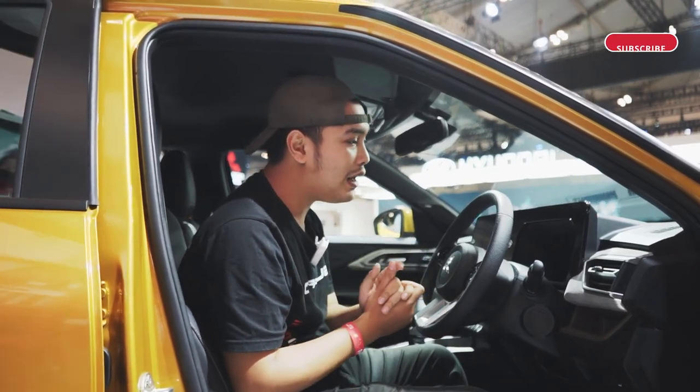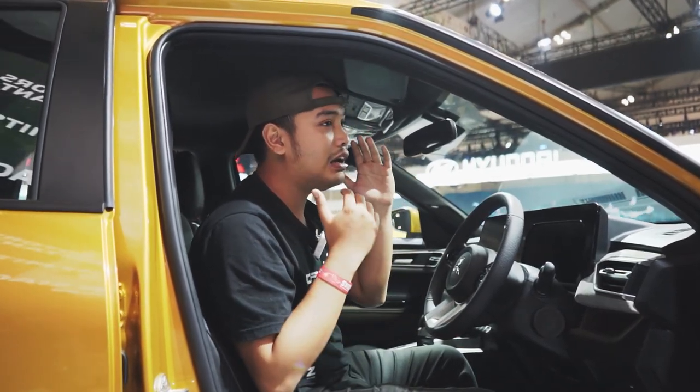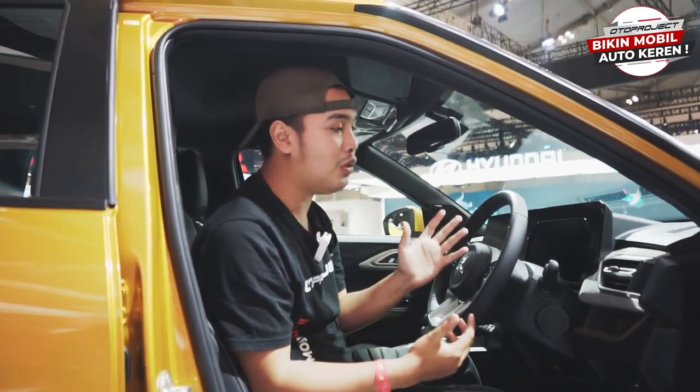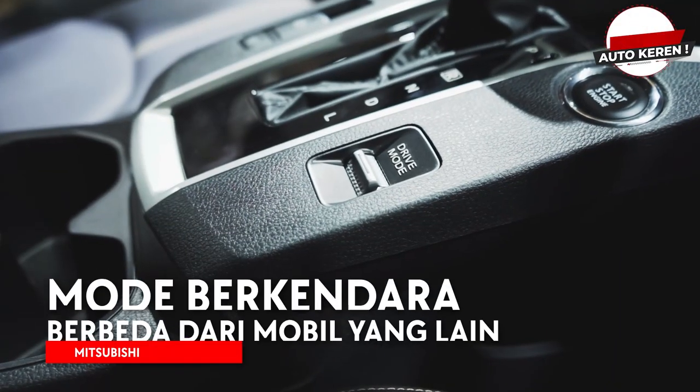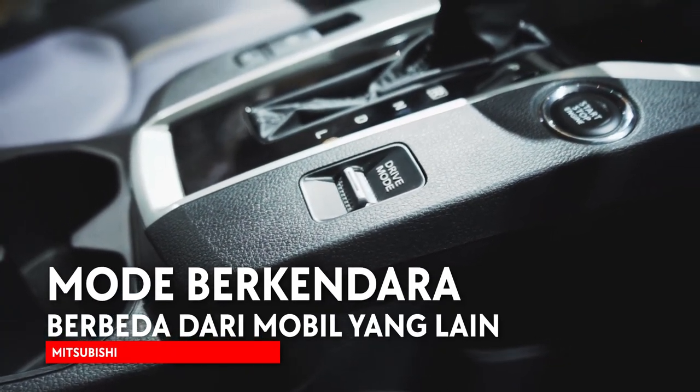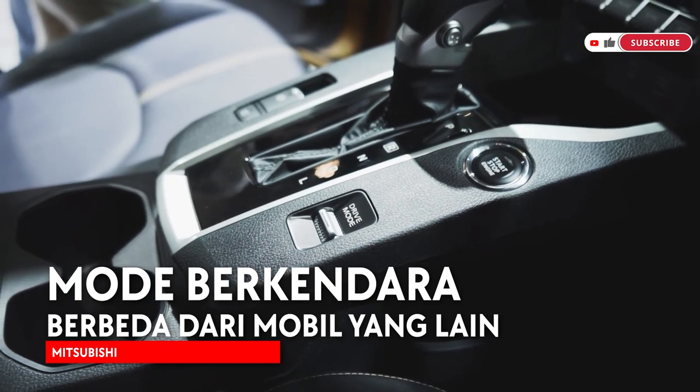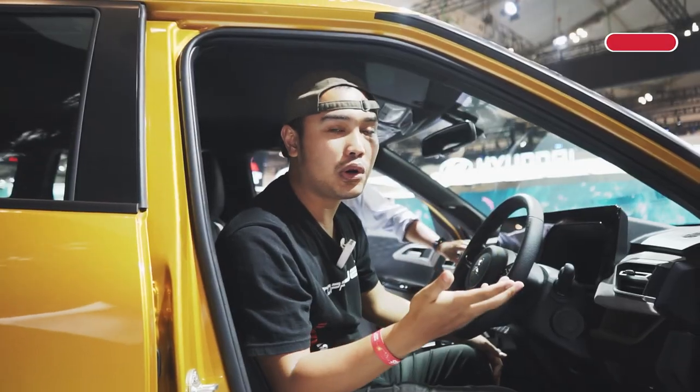One of the most interesting things for me is that Mitsubishi has not forgotten that the X-Force is an SUV, even if it's compact. Unlike other cars at this level that only offer eco, normal, or sport modes...